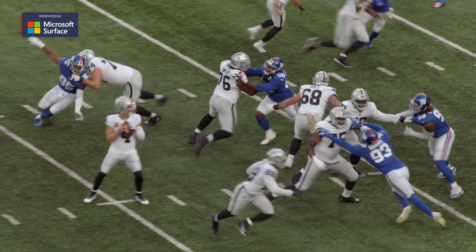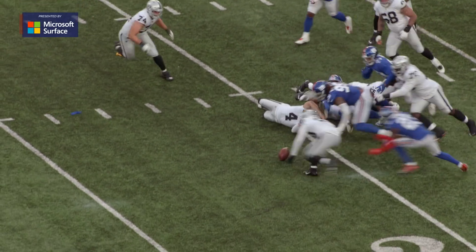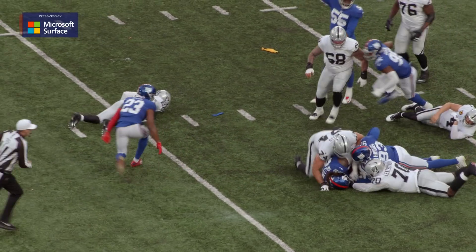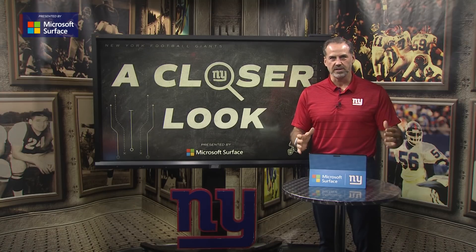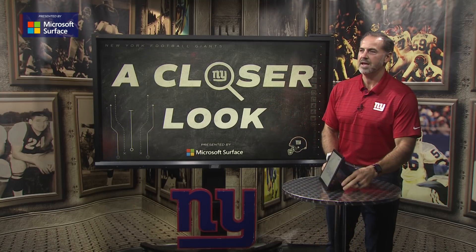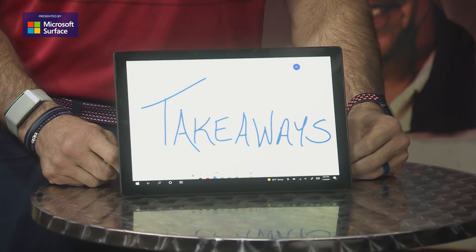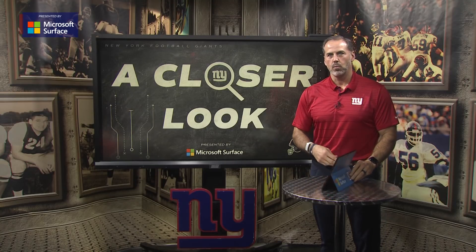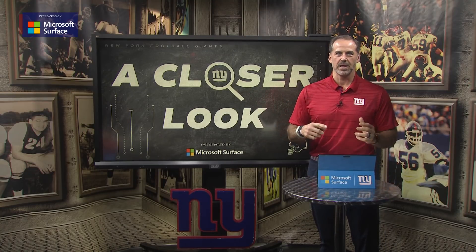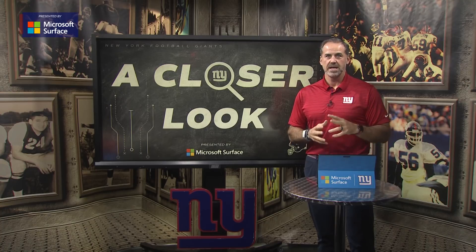We've been talking about the red zone defense and how efficient they have been. For the second game in a row, they did a great job in the red zone defense, but that's not what we're going to focus on. We're going to focus on another aspect of it — takeaways. The Giants had three takeaways in this game: two interceptions and one fumble. We're going to take a closer look at one of the interceptions that went back to the house, a pick six, compliments of Xavier McKinney, who actually had two interceptions in this game.